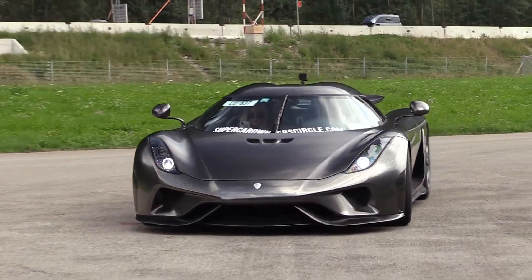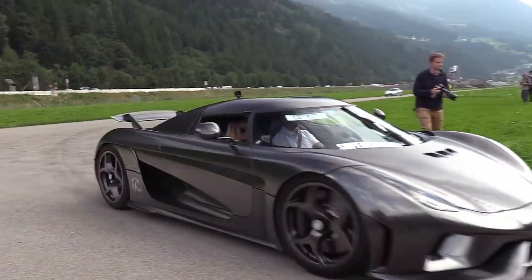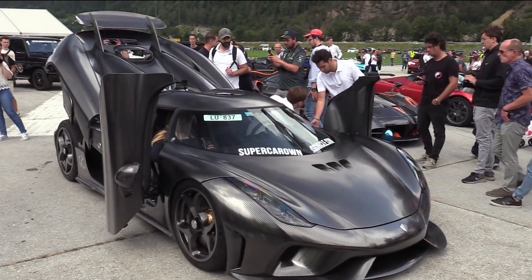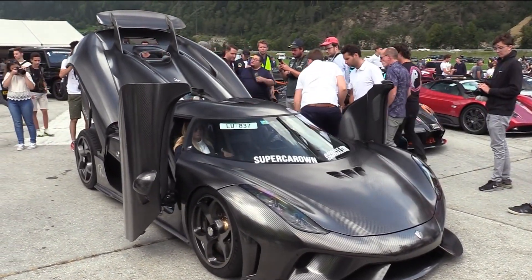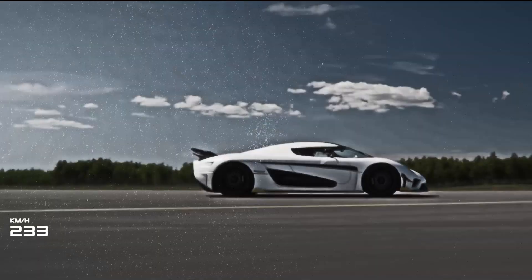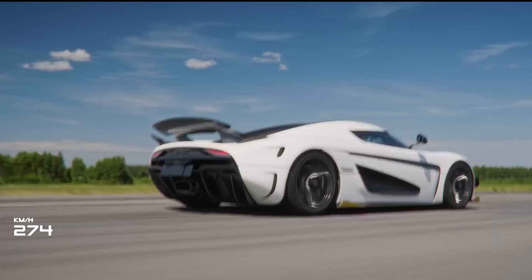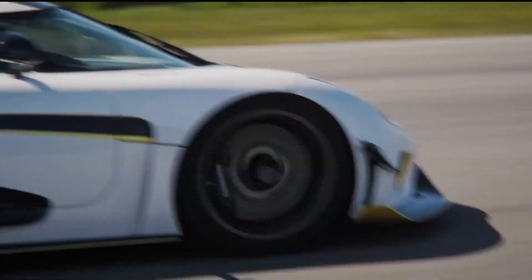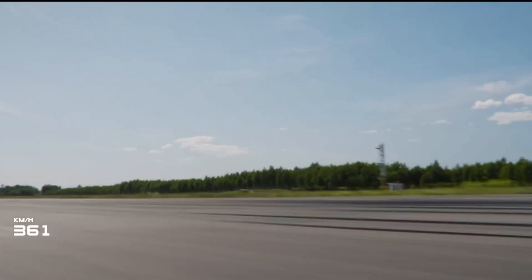The Koenigsegg Regera was initially designed to be a luxury hypercar alternative to Koenigsegg's traditional extreme. As a lightweight, race-like, road-legal car, it's among the first hybrid cars of its kind, with a power-to-weight ratio of 0.70 horsepower per kilogram, accounting for its sheer speed and balance.